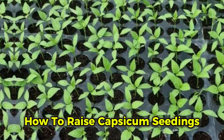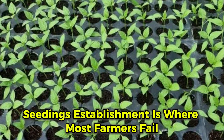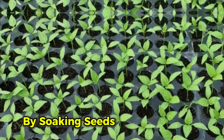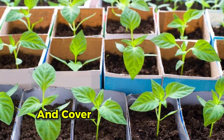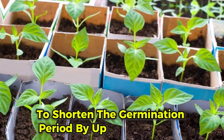Seedling establishment is where most farmers fail. Capsicum seeds take 4 to 5 weeks to establish; however, this can be accelerated by soaking seeds in an optimizer or seed-shooter solution before planting. Sow seeds shallowly and cover them with black polythene to shorten the germination period by up to 2 weeks.